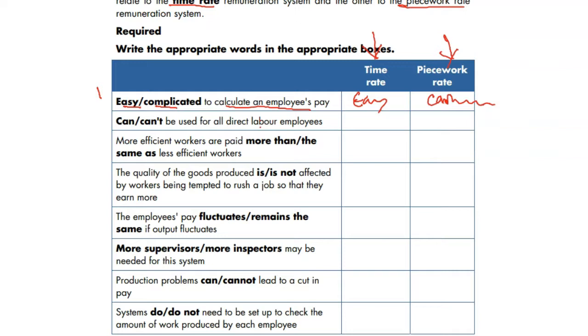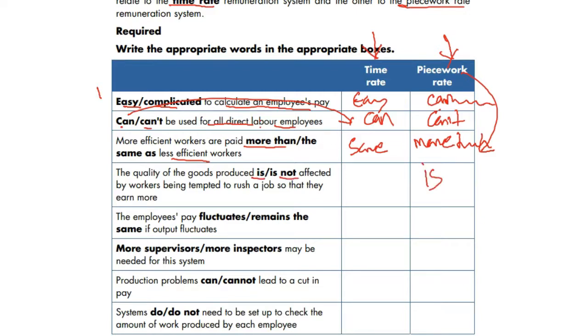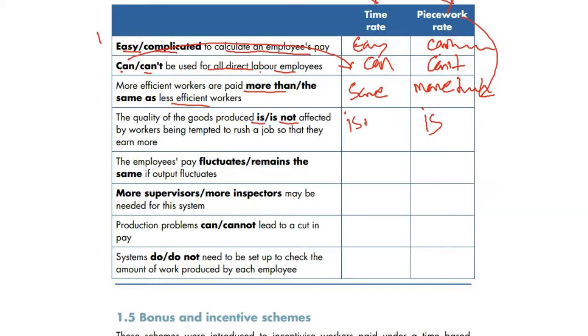Next: piecework cannot be used for all direct labor employees, whereas time rate can. More efficient workers are paid more under piecework, but the same as everyone else under time rate. The quality of goods produced is affected under piecework because workers may rush, whereas it is not affected under time rate. Employee pay fluctuates under piecework and remains the same under time rate.